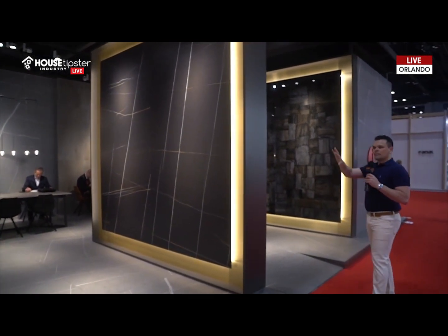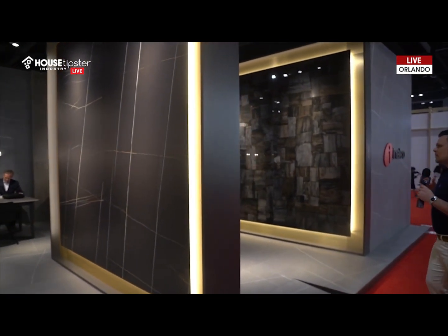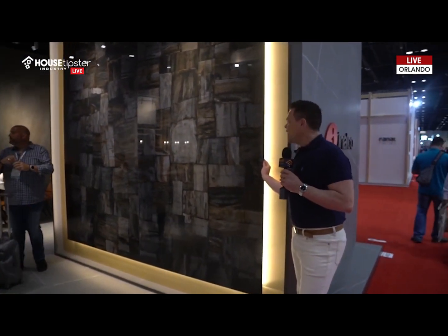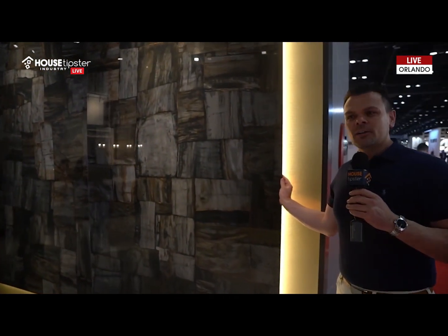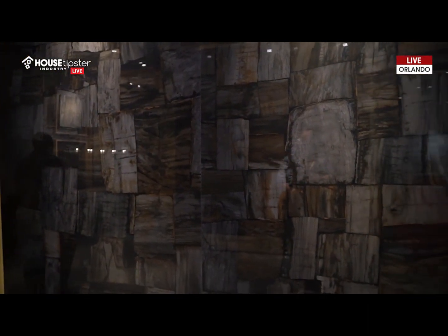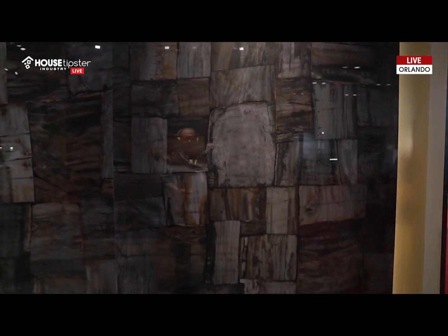So one more — that one has a matte finish. And then one more that I was enamored with as well is this gorgeous piece here. This has, of course, a gloss finish on it, which even amps up the sexy vibe just a bit more. So pattern, large format, dark and moody colors — you're going to see so much more of those in 2019 and beyond.